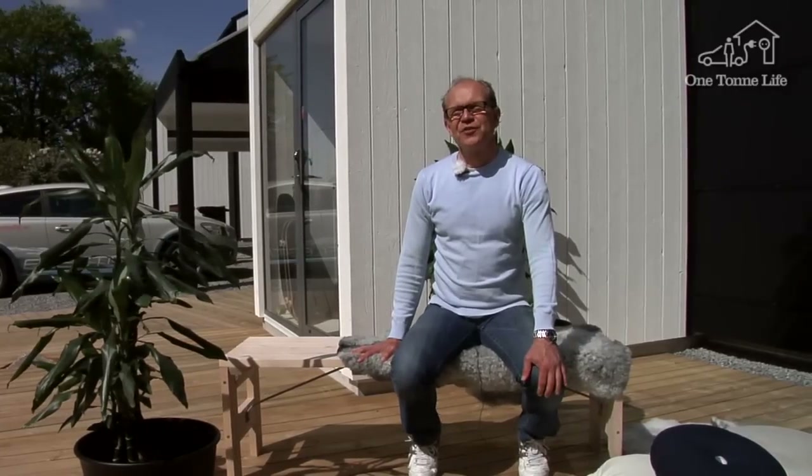On a day like this when the sun's out, you feel even better — not just because of the lovely weather, but also because our solar panels are producing an electricity surplus which can be sent to neighbors here and there. Our house meets part of their power needs.